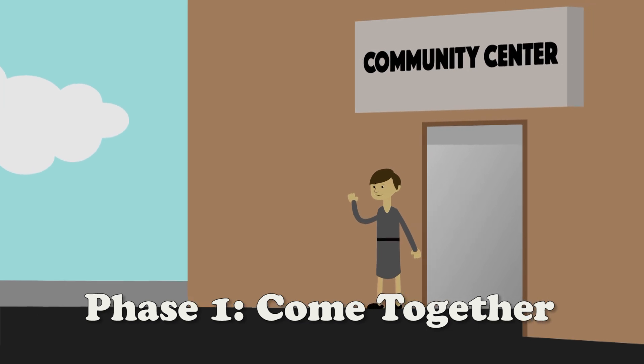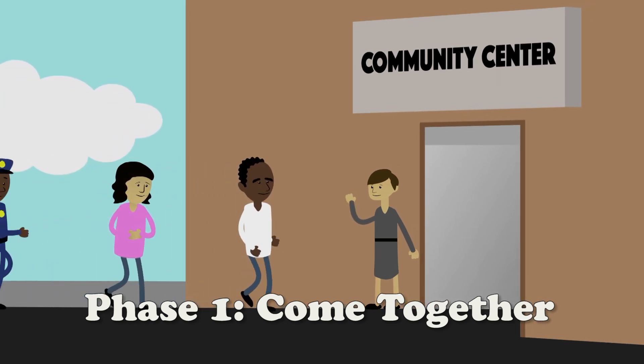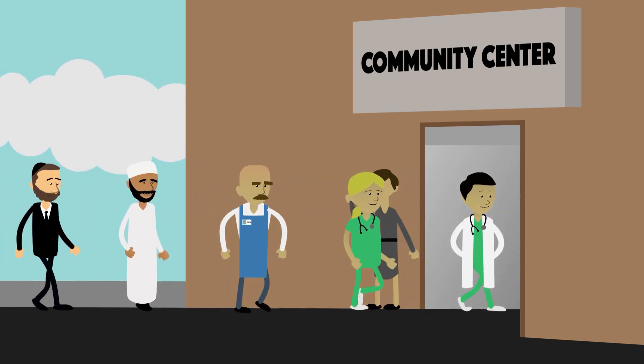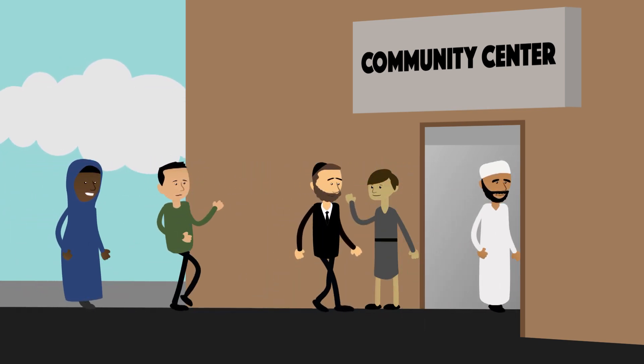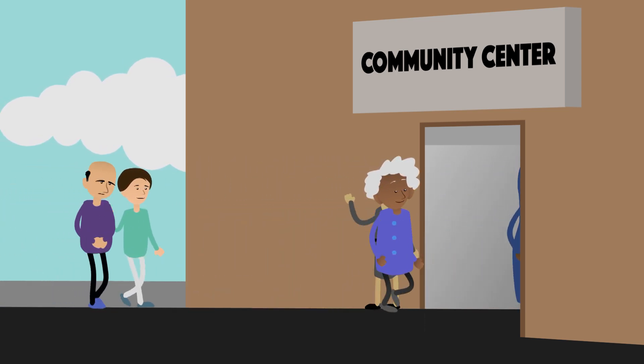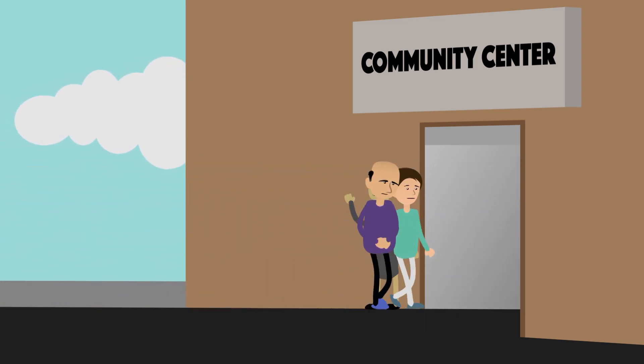In Action Phase 1, you'll bring people together from all areas of the community, from government to healthcare, local businesses and faith groups. Everyone from young to old should be invited, especially people living with dementia and their family and friend care partners.